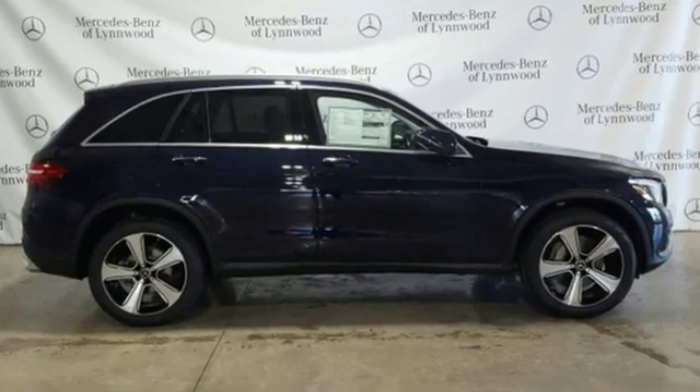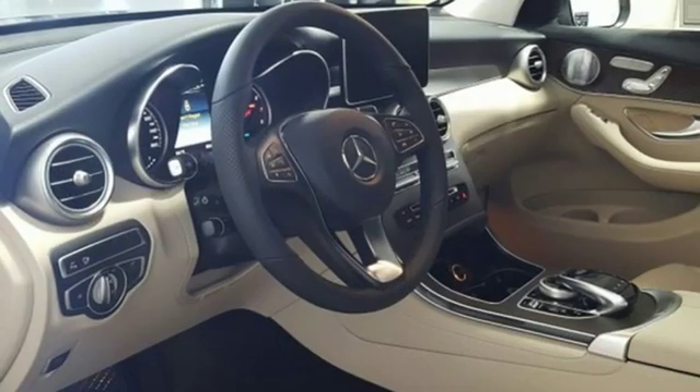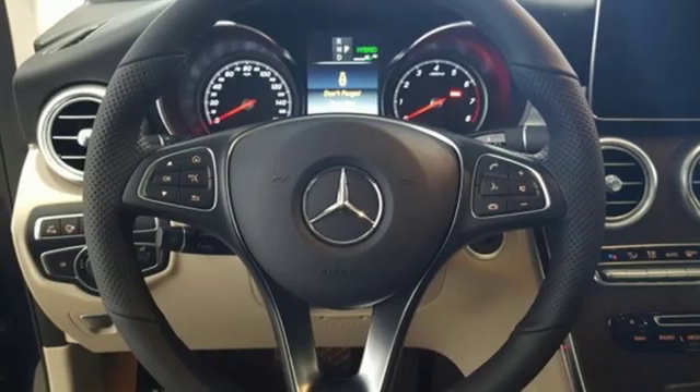And it comes with all the amenities you need: intercooled turbo inline four-cylinder engine, adaptive suspension, external memory control, power heated mirrors, power tilting steering column, and auto-dimming rear view mirror.